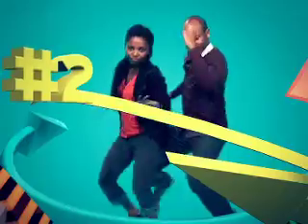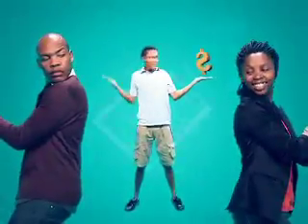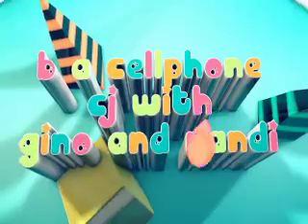Step 2: Make a two-minute citizen journalism clip on your cell phone. And Step 3: Enter Vusolela Be Yourself, and you could stand a chance of being the host of a TV show for a day, a fully paid bursary to Boston Media House, and great weekly prizes. This is Be Yourself on CJ with Gino and Nandi.